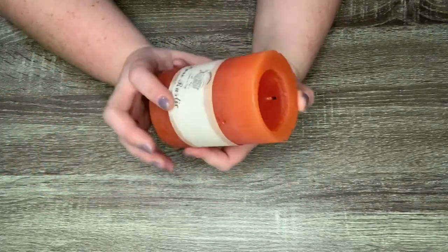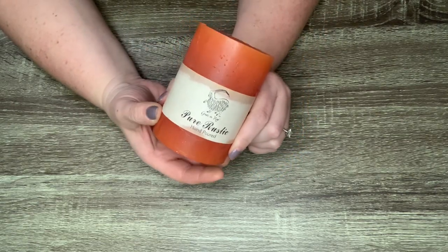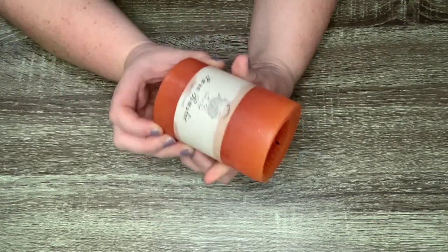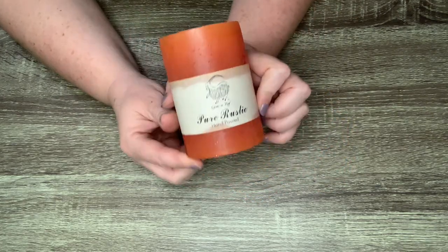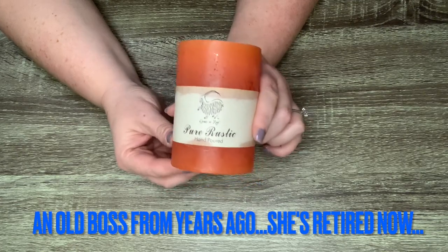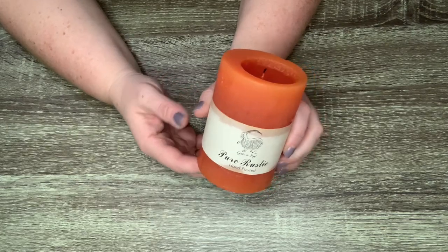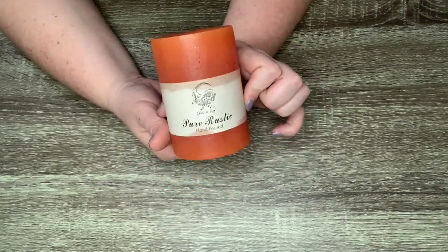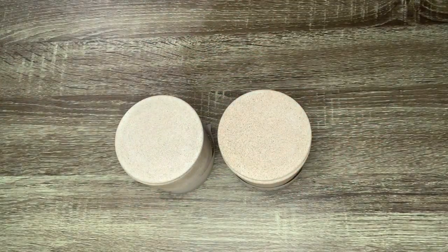I have one one-off candle here from Goats on the Roof, which is a place called Coombs on Vancouver Island where goats actually live and eat on the roof of a big market. This is a pure rustic hand-poured candle I got from an old boss. I'm not afraid to say I really don't like her. I just burn this during power outages. It doesn't really smell like anything, but it's fine for that purpose.